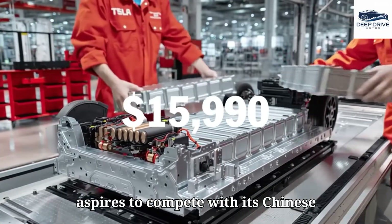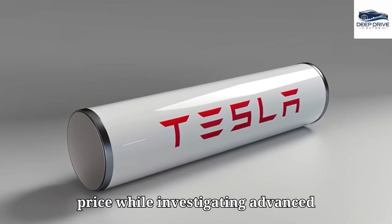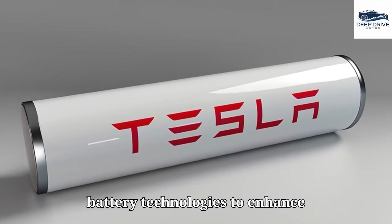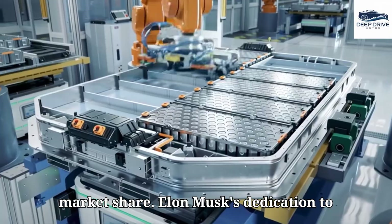The Model 2 aspires to compete with its Chinese counterparts by presenting an economical price while investigating advanced battery technologies to enhance efficiency and range. This strategic maneuver is vital for bolstering Tesla's market share.